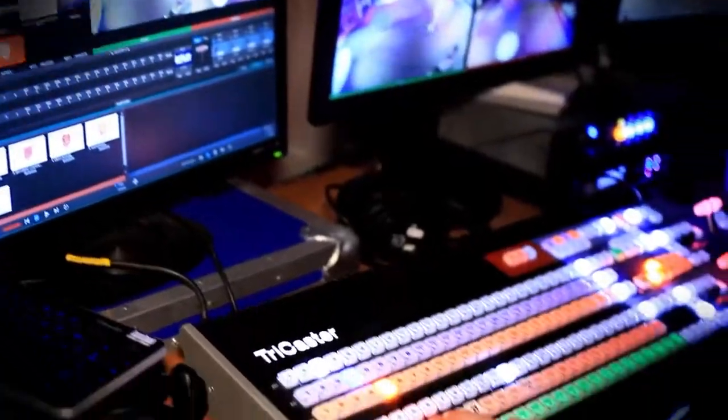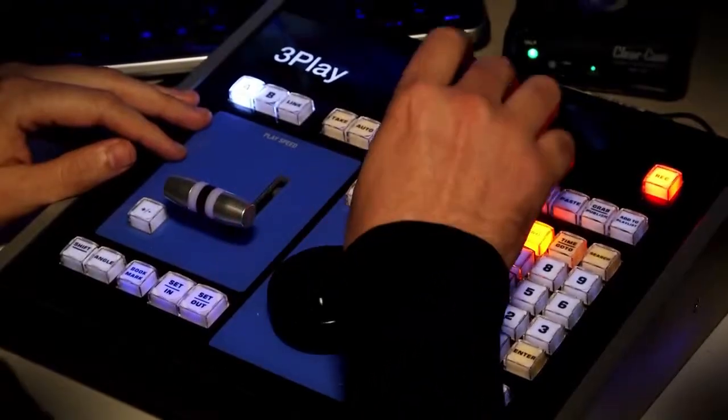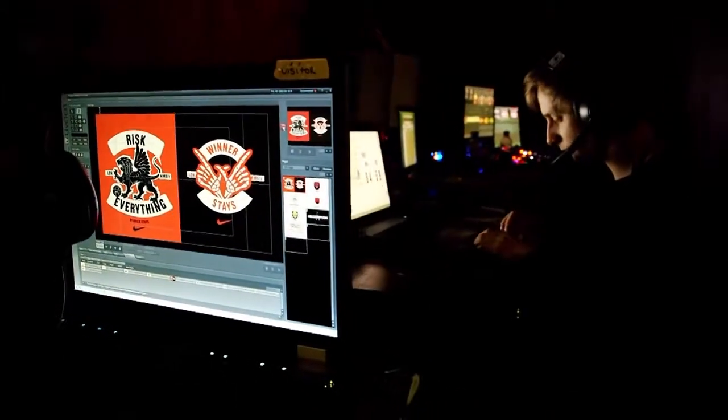At the centre of our setup is a TriCaster 8000 and a 3Play 4800. Around the pitch we've got five GoPros and two Sony cameras, and all of those are being routed through a video hub into the TriCaster and to the 3Play system.